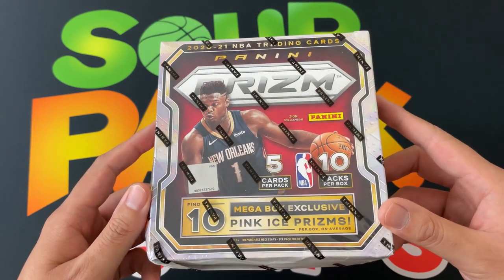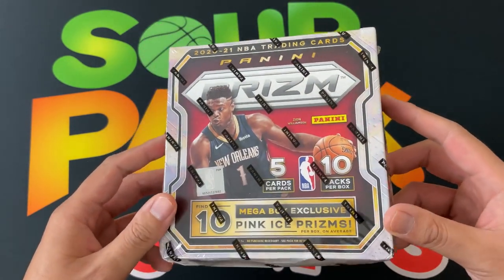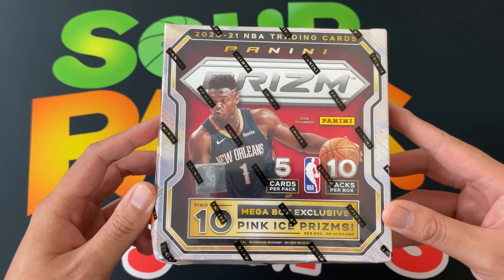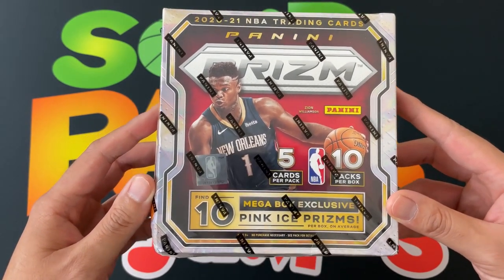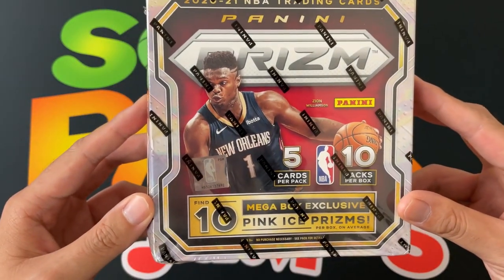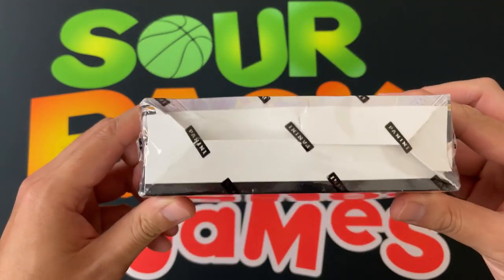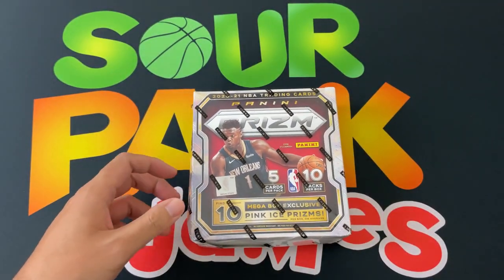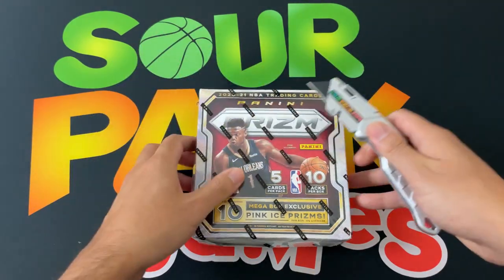Should be a good one. Had okay luck with Prism this year — nothing too crazy. I think we got an Anthony Edwards base, that's pretty much about it. So this mega box has 10 packs, five cards per pack, and for this one we got the exclusive pink ice prisms. The cards are a little damaged from shipping, but hey, what can you expect — let's check it out.